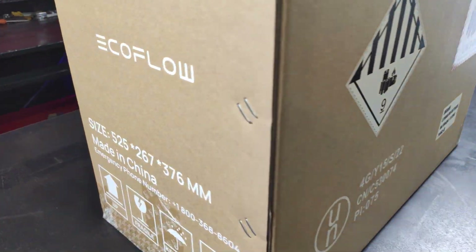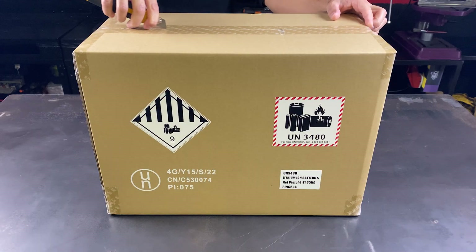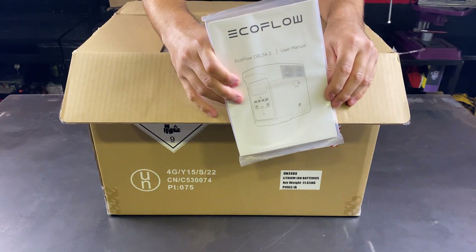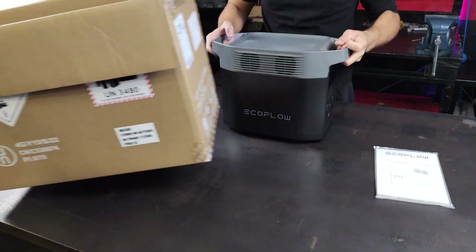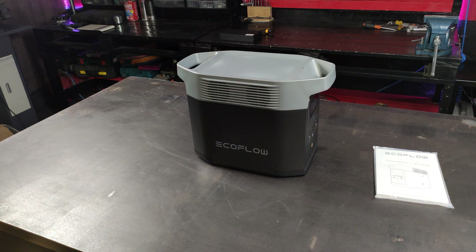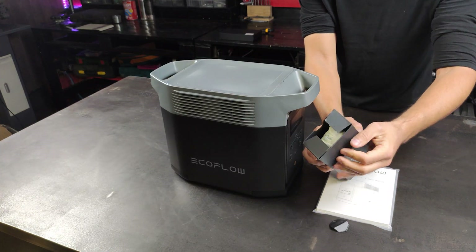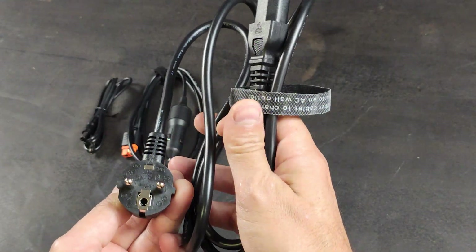Let's go now to the Delta II from EcoFlow. This power station incorporates X-Stream, a proprietary technology that allows 80% of the battery to be recharged in just one hour. Fully charging it will take two hours. This battery is more portable and smaller than the Pecron battery, but also has slightly less capacity and power. The components also come nicely packaged.